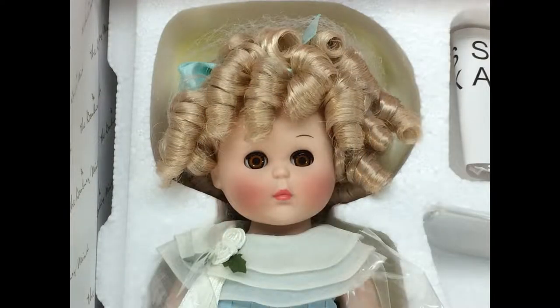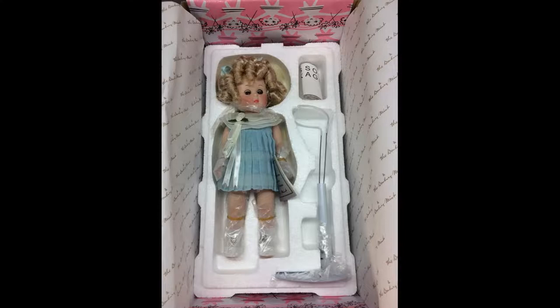Ginny channels Shirley Temple in this 10½-inch all-porcelain doll with blonde curls and hazel sleep eyes. Her pleated organdy dress evokes Shirley's wonderful movie costumes of the 1930s.